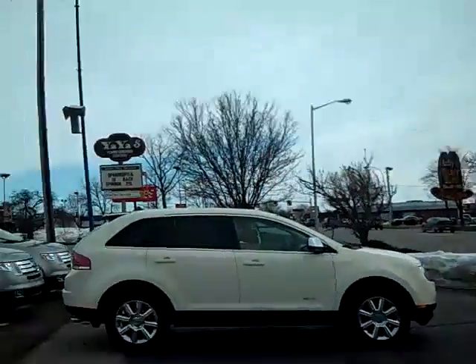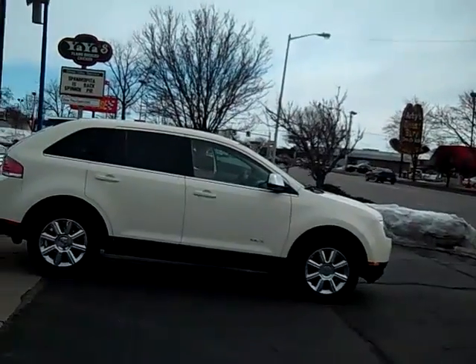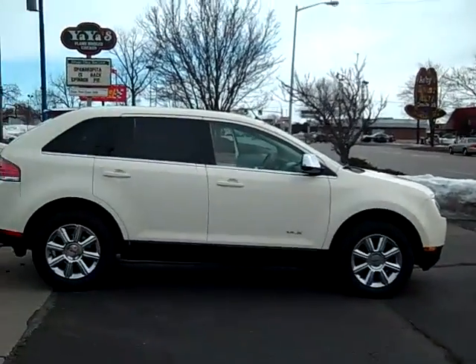Hi, this is Scott Brinley, Internet Manager with Midland Ford Lincoln Mercury, and this is our 2007 Lincoln MKX.